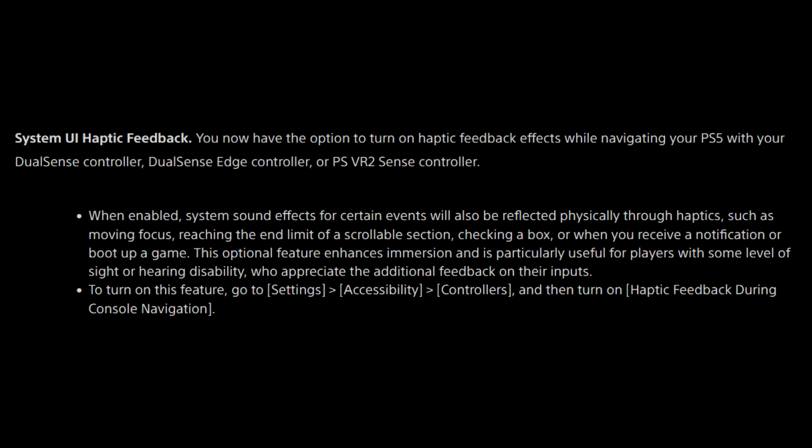Then you have system UI haptic feedback. You now have the option to turn on haptic feedback effects while navigating your PlayStation 5 with your DualSense controller, DualSense Edge controller, or a PlayStation VR 2 Sense controller. When enabled, system sound effects for certain events will also be reflected physically through haptics — such as moving focus, reaching the end limit of a scrollable section, checking a box, or when you receive a notification or boot up a game. This optional feature enhances immersion and is particularly useful for players with sight or hearing disabilities. To turn it on, go to Settings, Accessibility, Controllers, and turn on Haptic Feedback During Console Navigation.